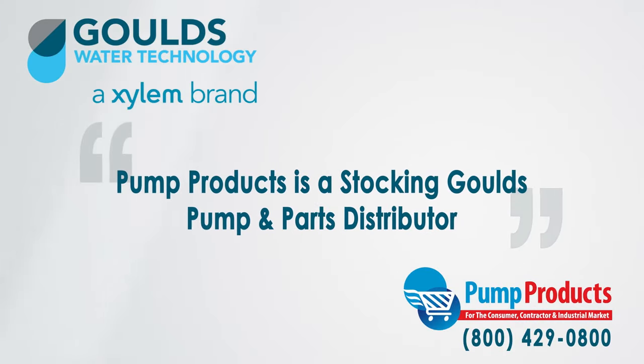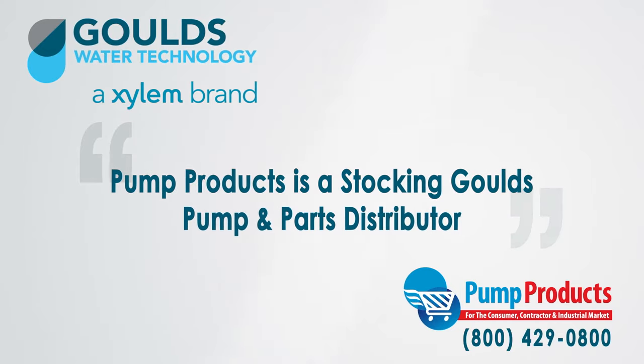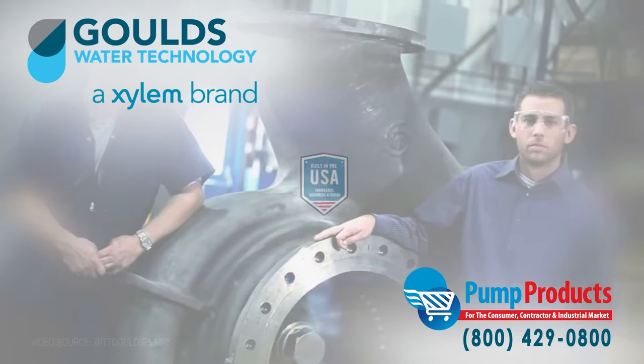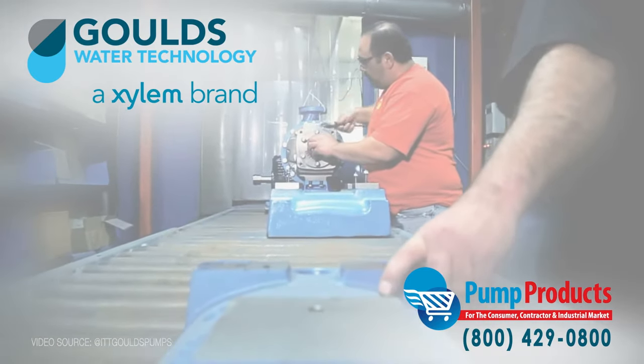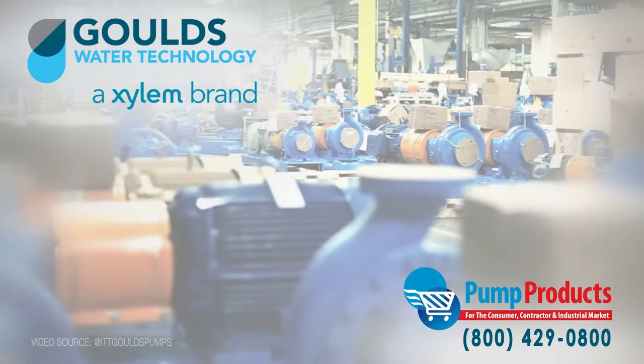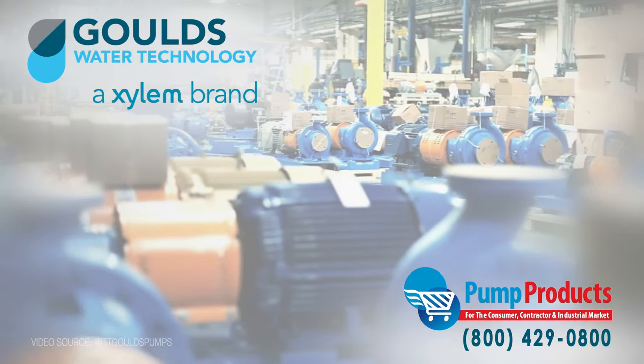Pump Products is a stocking Goulds pump and parts distributor. Are you looking for a quality pump to fit your application? Built in the USA, Goulds is a global brand providing world-class products that offer a complete range of pump solutions across a multitude of industries.